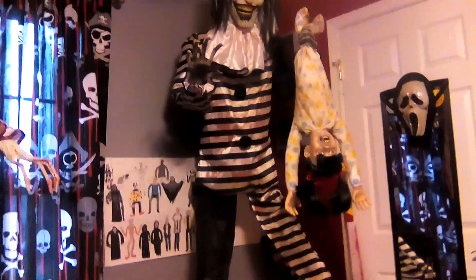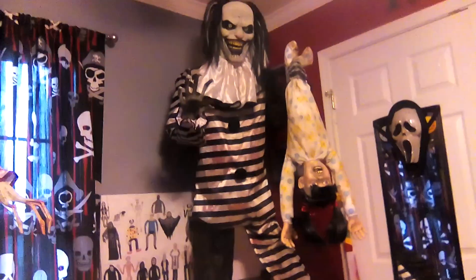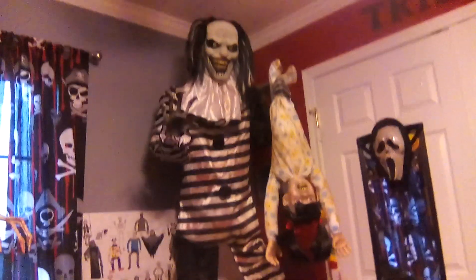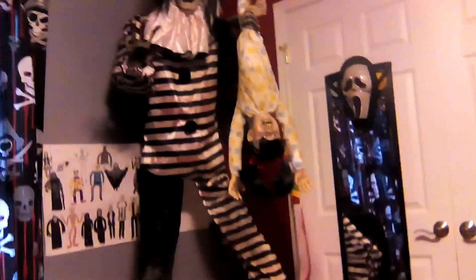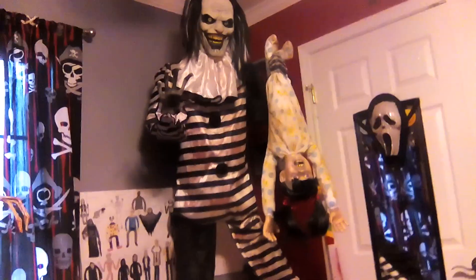This is the first animatronic I'm getting this year — I am getting into animatronics. The second one I'm going to be getting is the Pumpkin Patch Prowler. I am getting two Seasonal Visions animatronics this year, which is awesome because Seasonal Visions is the best quality animatronics that I own right now.